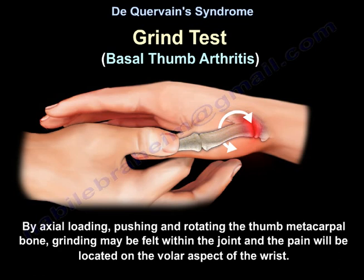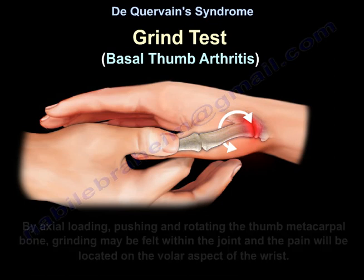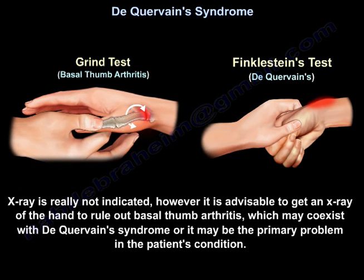Pain will be located on the volar aspect of the wrist. X-ray is really not indicated; however, it is advisable to get an X-ray of the hand to rule out basal thumb arthritis, which may coexist with De Quervain's or may be the primary problem in the patient's condition.